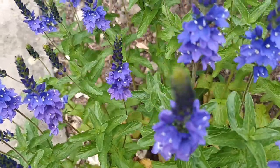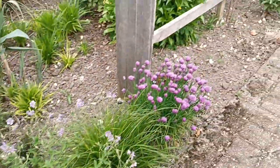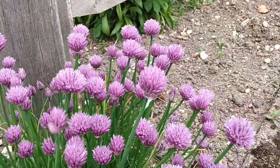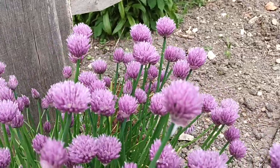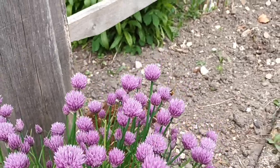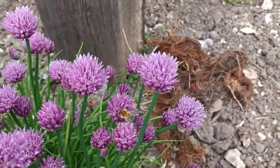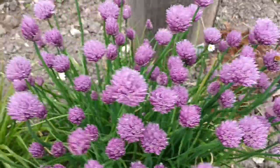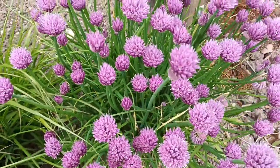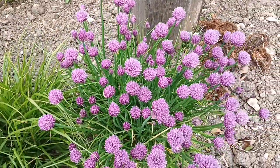This is Allium schoenoprasum — it's just a chive. It's now chives time and the alliums are flowering. The bees are loving it as well. I want to call this one 'Bubblegum' — it's not a cultivar, I just pulled it out of somebody's garden, but I like the look of it and the sound of 'Bubblegum' as a name.